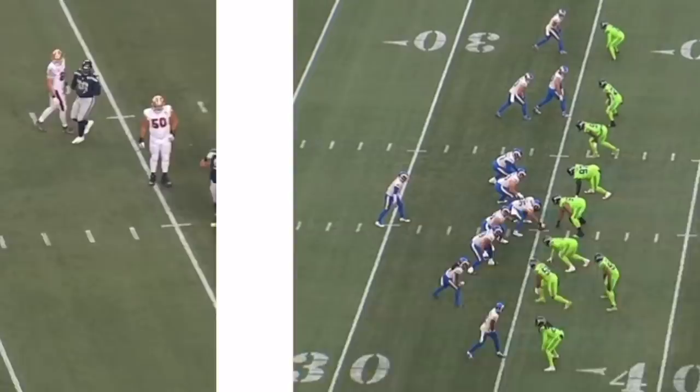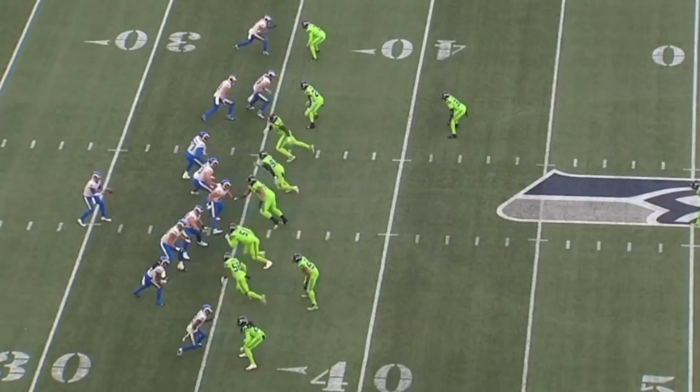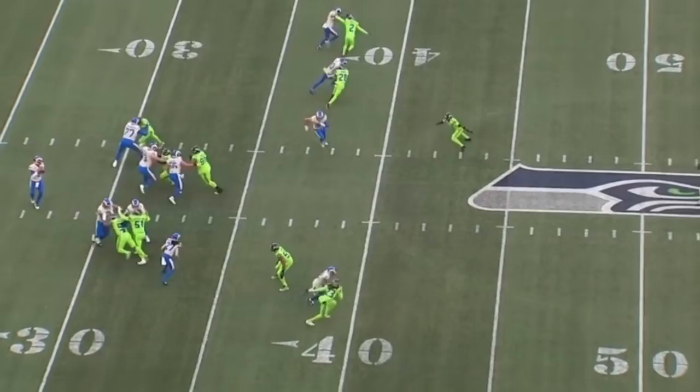Something else I wanted to focus on is how fluid DJ Reid is in space — his hips, his feet, how easily he can flip and redirect. I thought he was outstanding and wanted to show a couple of examples against the Rams. On the outside at the top of your screen, look how he takes away this underneath route — he looks literally like the shadow of the wide receiver. Does a great job on Robert Woods. It's tight man coverage but he's so loose. Look how he flips his hips on the turn, reading the receiver's hips and not being fooled by that inside move.